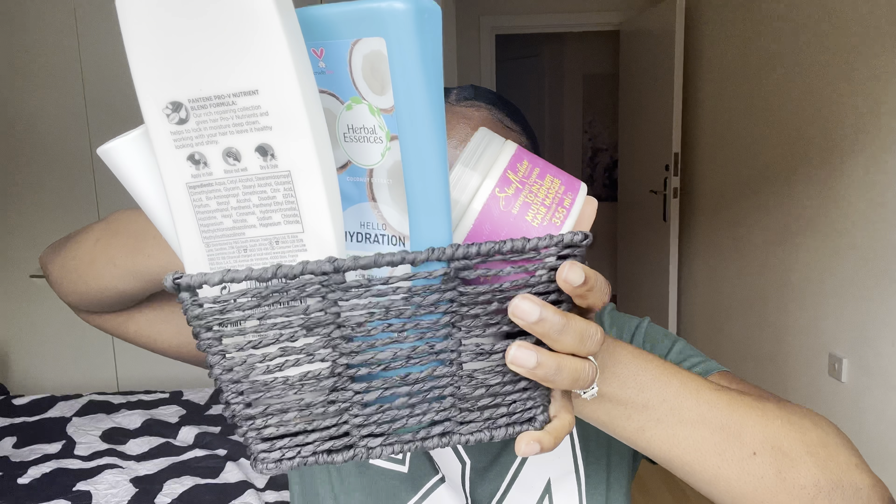I've got all my products here in one little basket, as you all can see. I'll be starting off with what I use in the shower, then what I use afterwards for conditioning. If you are new here, please subscribe to my YouTube channel, turn on post notifications, like, share, and comment — thank you!